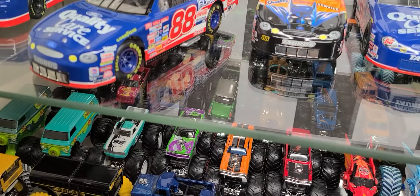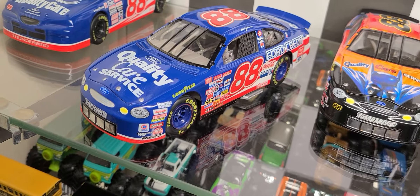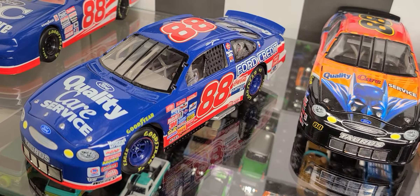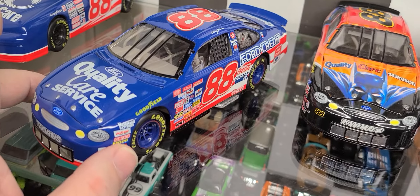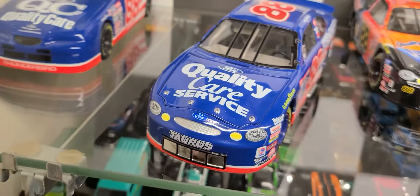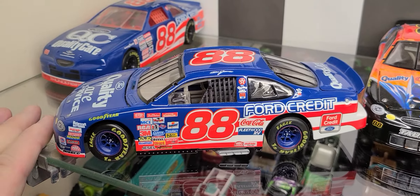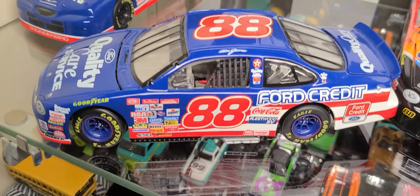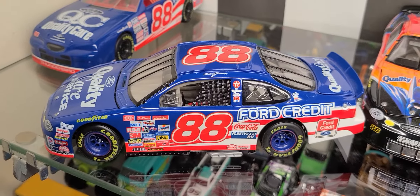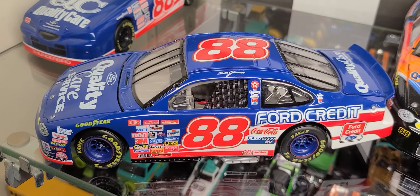That didn't really go over real well with everybody, but it kind of brought in what we got now — a lot of four-door cars out there. So we had the Quality Care Ford Taurus with the red, white, and blue. Probably one of the best paint schemes ever on a race car. I also like Davey Allison's Texaco Avalon — that's a beautiful car as well, but this was just a really cool car.